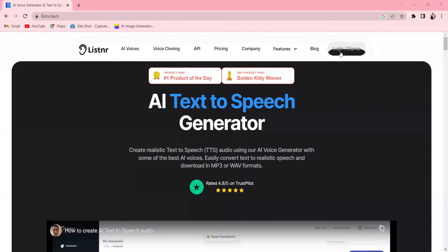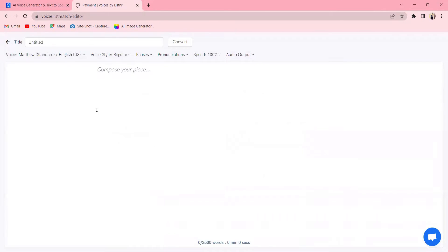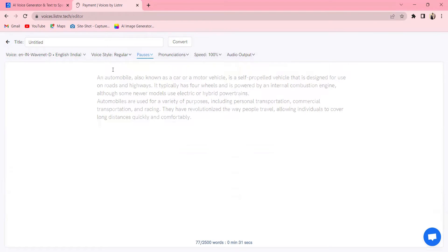Simply go to the dashboard and click on New Voiceover. Then, select your preferred voice and voice style. And check the pause setting to ensure your audio flows naturally. Next, simply paste your text and click on Convert.